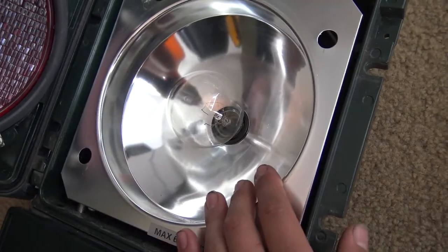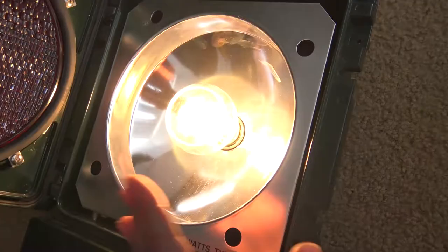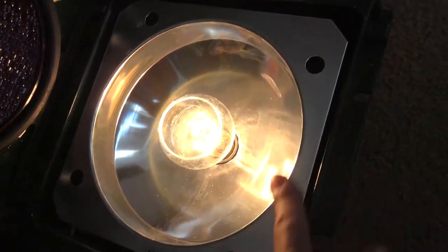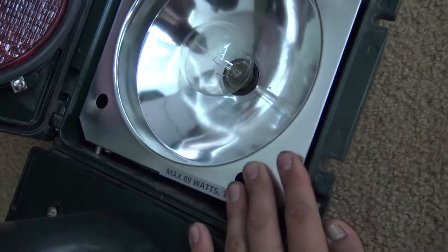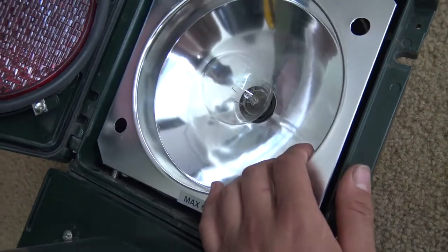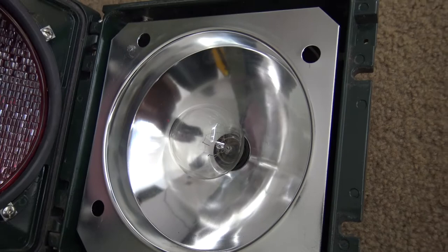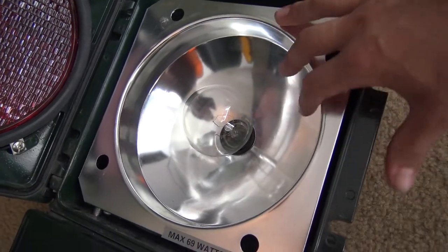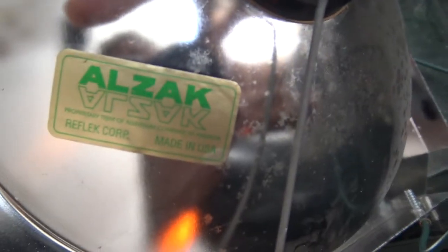Going down to our reflector assembly, you can see the 8-inch Econolite has a really, really big piece of pressed aluminum reflector — it just takes up the whole module. I actually do like this. This is very high quality, surprisingly. Maybe these aluminum Econolite signals aren't too bad. One thing I'll say — and this is definitely why it's high quality — is it's made by Alzac.